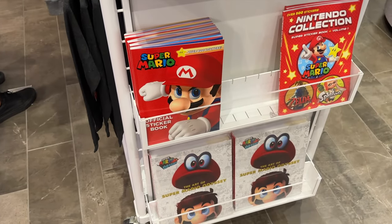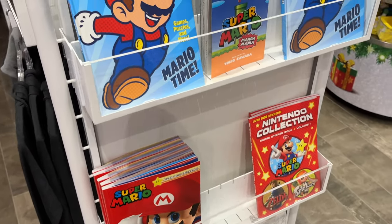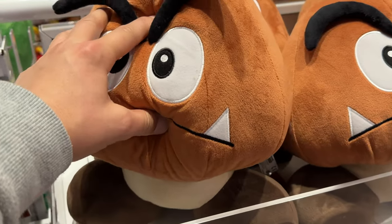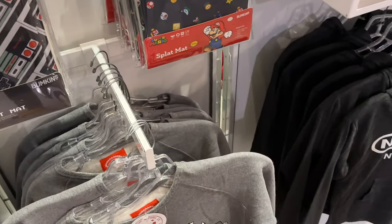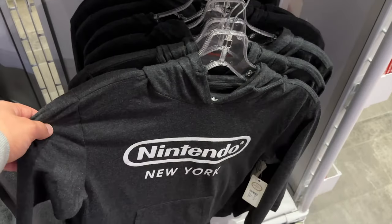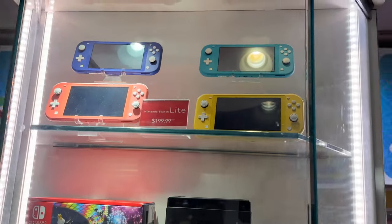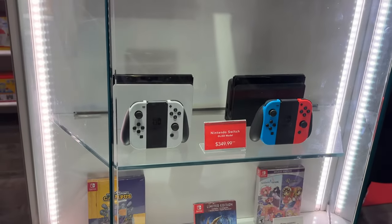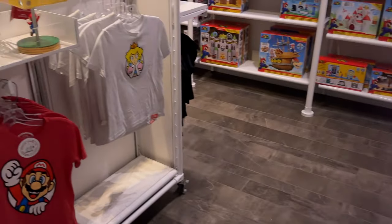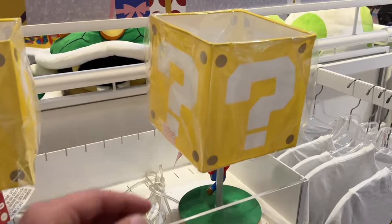We've got all sorts of sticker books. My childhood has just been unlocked, I feel like. We've got some Switches here. That's the one — I think I have that one. Taylor's got that one.